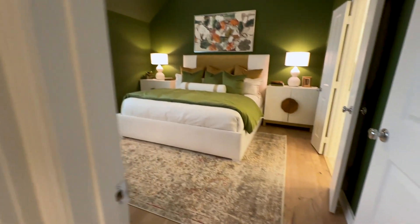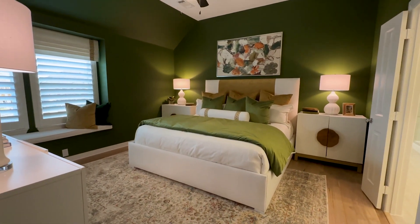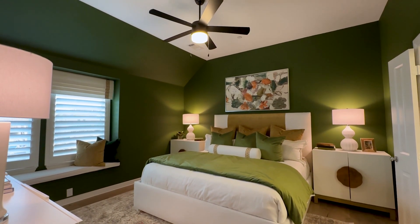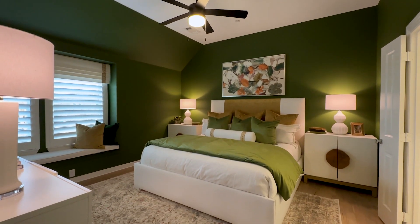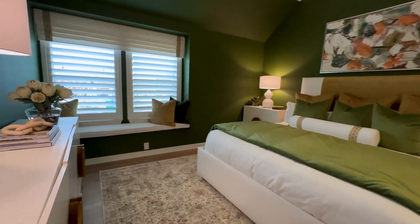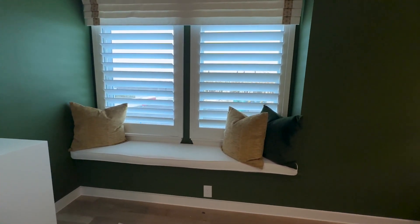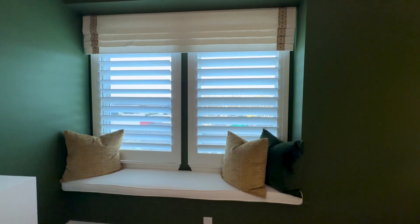And here is your primary bedroom, set up as your own personal oasis. You hear 'townhome' and sometimes think cramped or small, but when you're working with Highland Homes their homes never feel that way. This primary bedroom is a perfect example — there's a king-size bed, multiple furniture pieces, and you even get this pop-out window just for extra seating. I could see myself sitting there drinking coffee in the morning or reading a book.